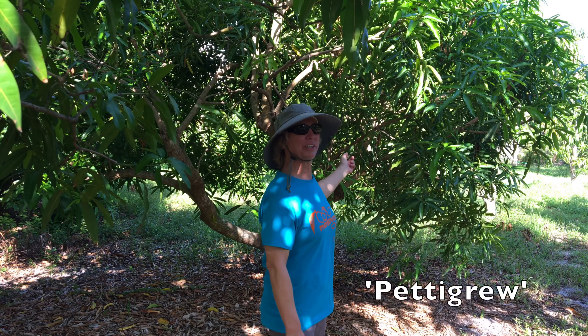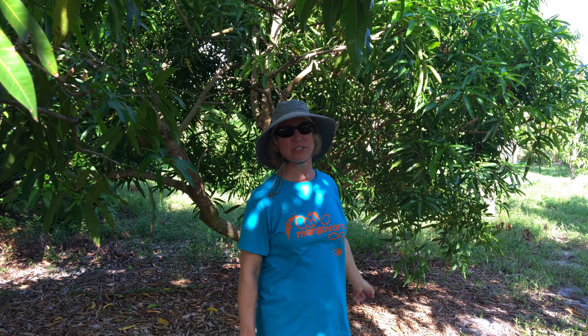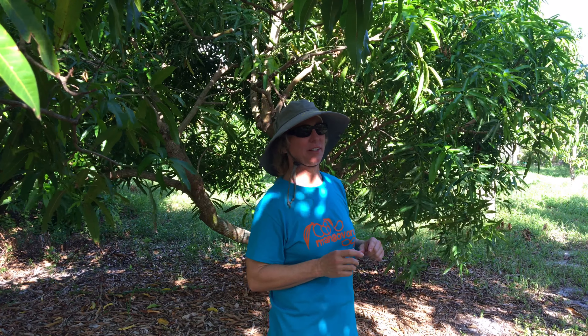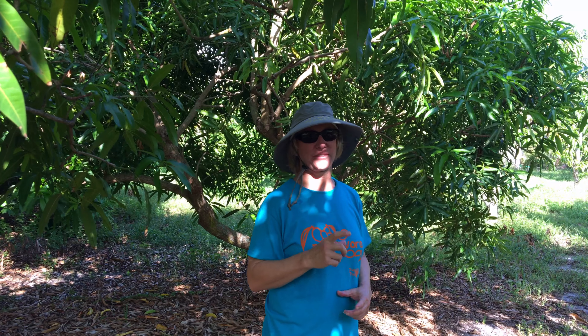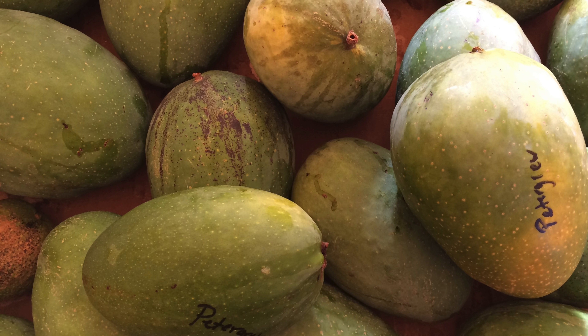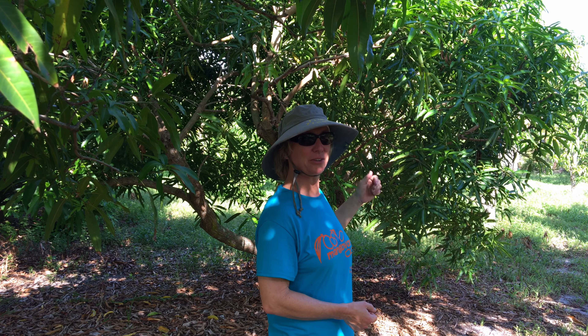This is Pettigrew. This tree can be maintained as a very small tree and the fruit are popular. It's a fiberless, coconut-flavored fruit. The main downside of this variety is that it's difficult to tell when to pick the fruit. Once you learn how to do that, you might think Pettigrew is the perfect mango for your small space.